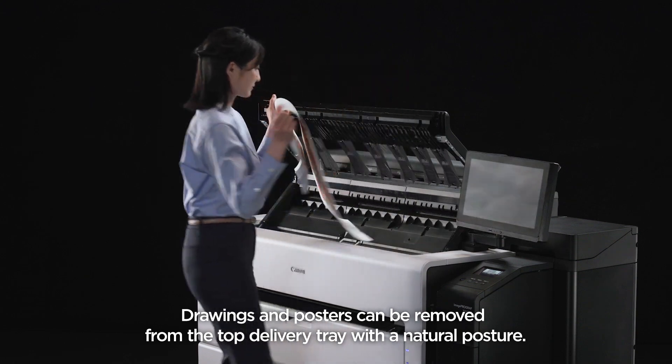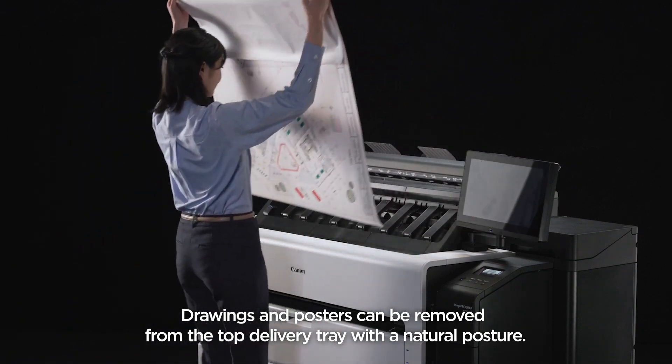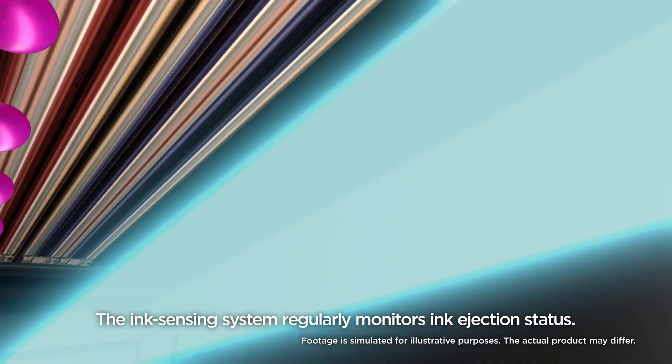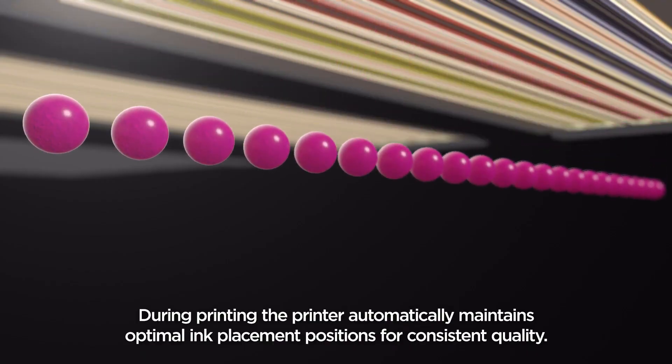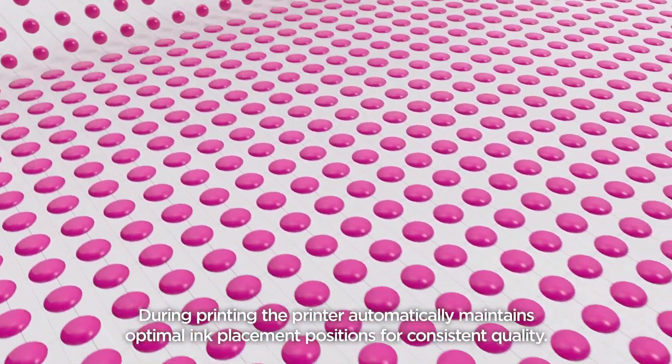Drawings and posters can be removed from the top delivery tray with a natural posture. The ink sensing system regularly monitors ink ejection status during printing, and the printer automatically maintains optimal ink placement positions for consistent quality.